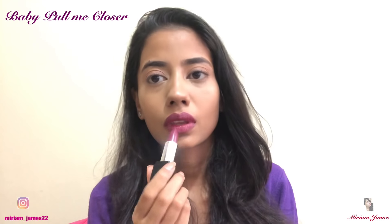Baby Pull Me Closer is also a soft matte lipstick and I absolutely love this shade — it will look nice on every skin tone. These shades are very pigmented and very easy to apply.